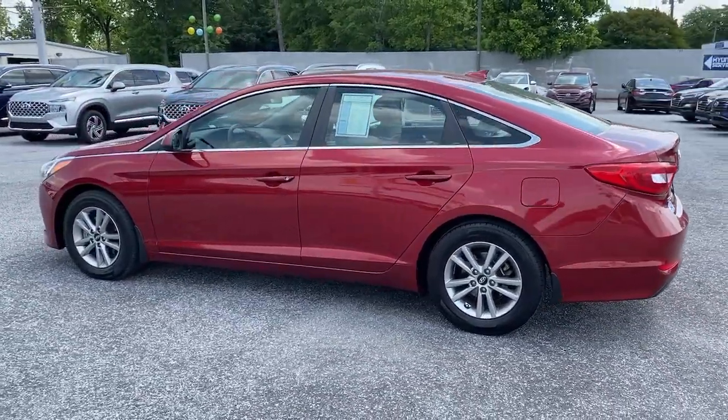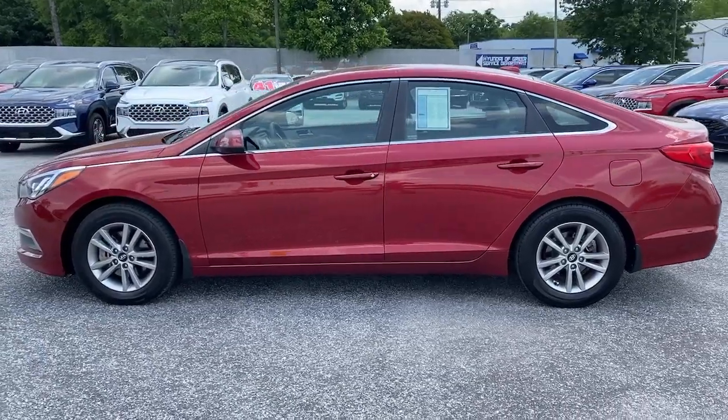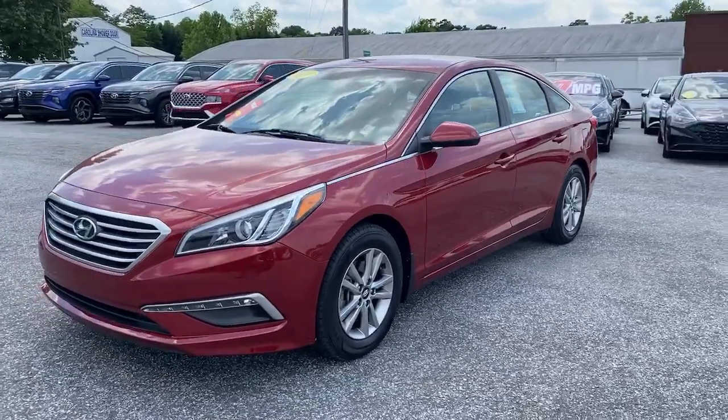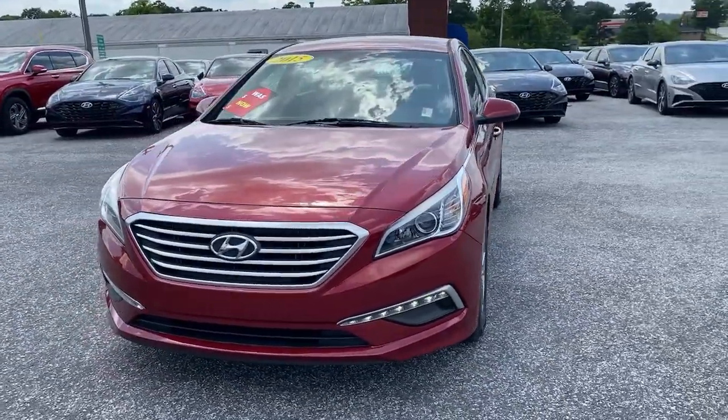With ample cargo space, standard driver assistance, and standout style, this family-friendly four-door is ready to take you places. These are just some of the great options this vehicle comes with.